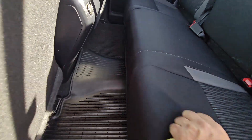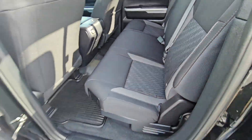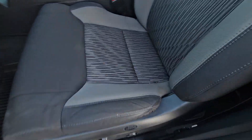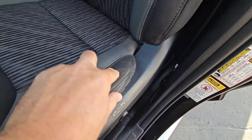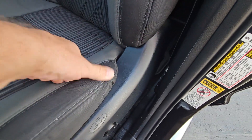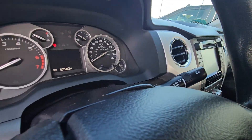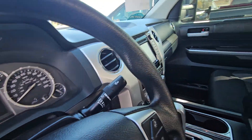Inside looks super. No weird smells. No stains that I can see. You can see there are creases, but there are no cracks or rips. Fifty-seven thousand, five hundred and eighty-three miles.